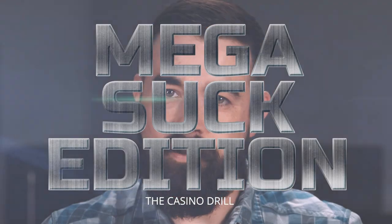But John Hearn's variant takes it one step further. I asked if he had a catchy name for it and he said, 'Not really, I just think of it as the mega suck version.' I think that's actually a pretty fitting name, so we're going to call this the casino drill mega suck edition.